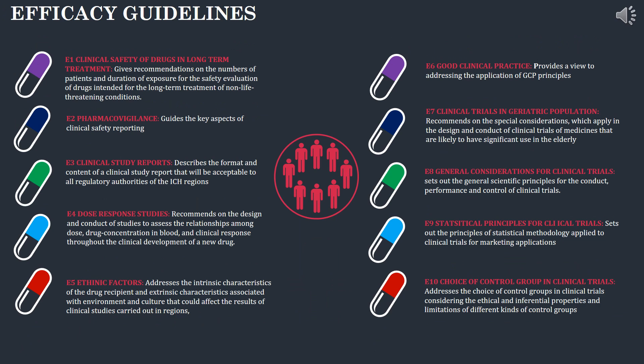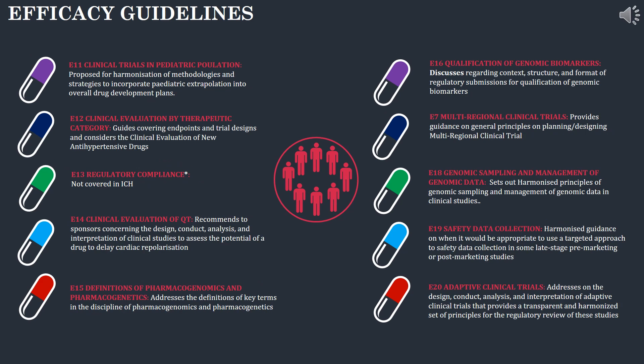The E1 guideline covers clinical safety of drugs in long-term treatment. E2 covers pharmacovigilance and key aspects of clinical safety reporting. E3 discusses clinical study reports and clinical study report formats. E4 discusses dose-response studies and the relationship among drug concentration. E5 discusses ethnic factors related to culture that could affect the results of clinical studies. E6 discusses good clinical practice and GCP principles. E11 covers clinical trials in paediatric population and E12 covers clinical evaluation by therapeutic category.